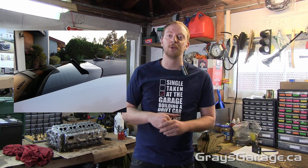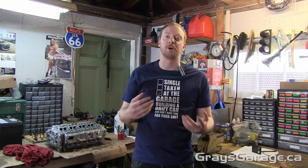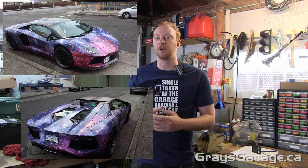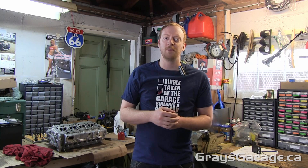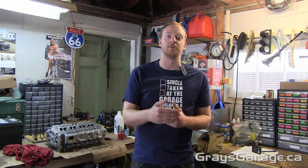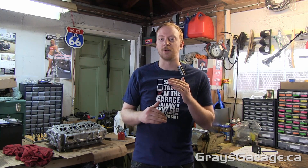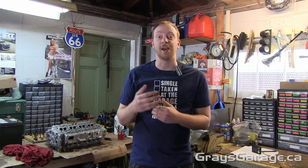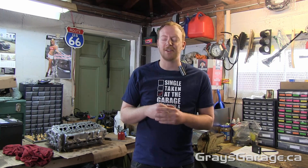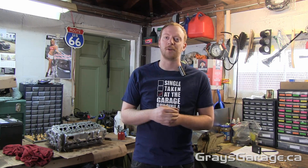I understand that cars are an expression of yourself. You want to look cool, you want to be individual, you want to stand out. But unless you want the more educated car guys to be laughing at you as you drive by, you should probably stick to modifications that actually help your car — modifications that actually make sense. And especially for aerodynamic modifications, you really got to know your stuff.